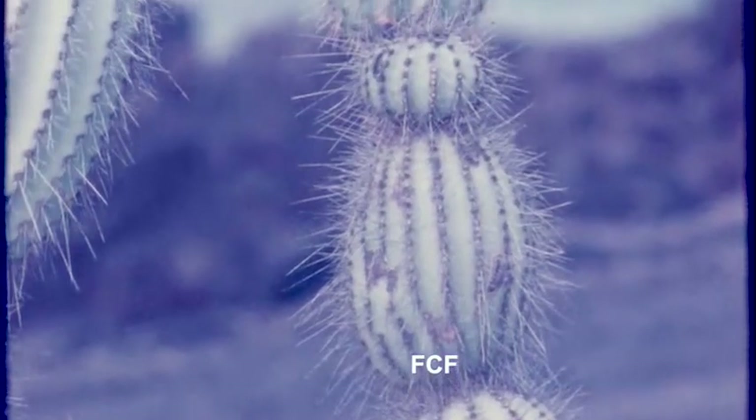I remember seeing only two or three kinds of cactus where we camped. This one kind of looked like the spines on a porcupine. I was more familiar with this type.